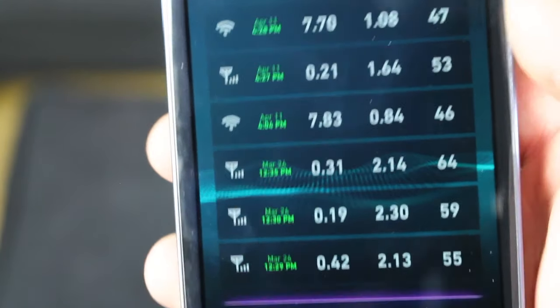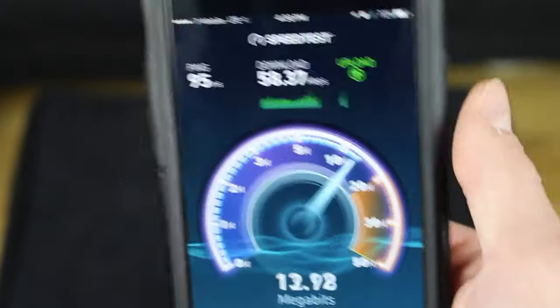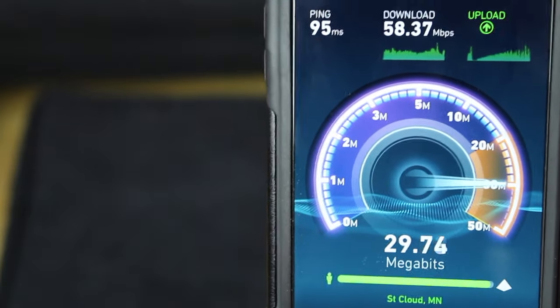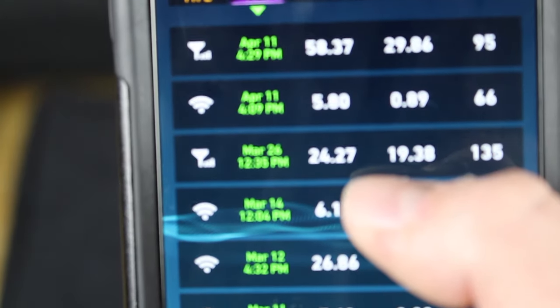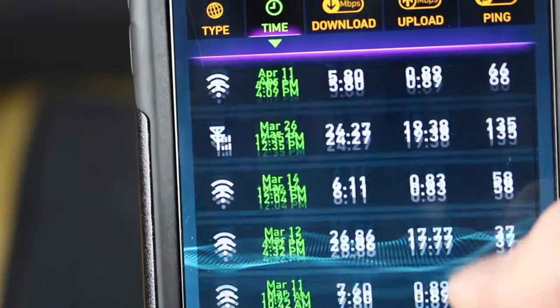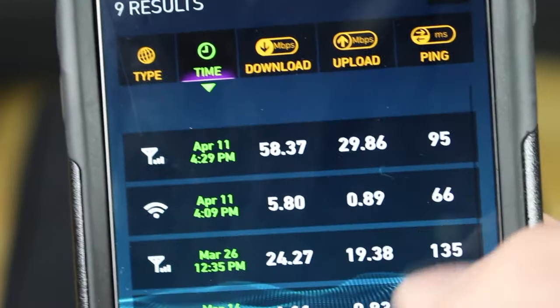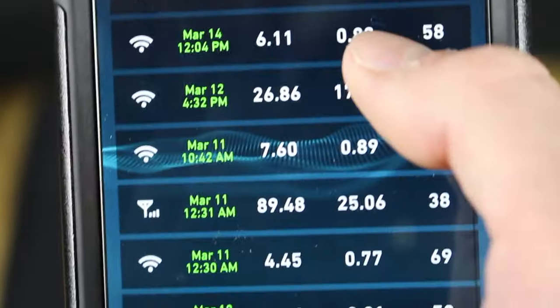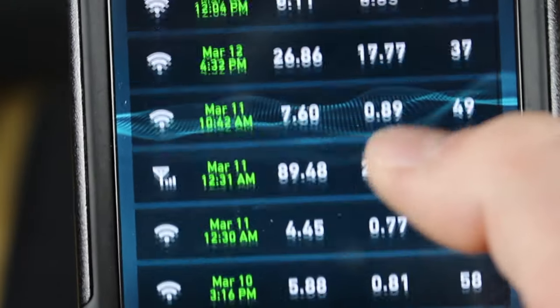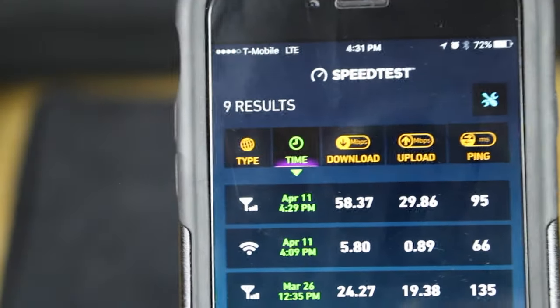Now I'm going to show you on my iPhone on T-Mobile and just show you the difference. The ping was 135, so I don't know if I'd count that really. I've had some really bad Wi-Fi and data is usually pretty fast compared to the Wi-Fi I've been on. So on LTE, there's that.